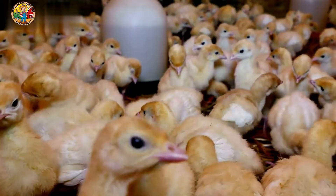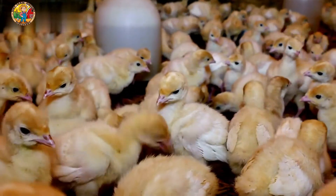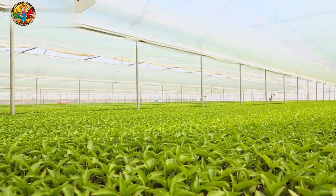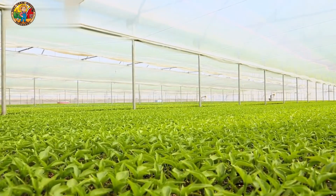Hi, I'm your host. From hatcheries to processing plants, we're taking you on a behind-the-scenes journey to discover how millions of turkeys are raised and processed for the holiday season.